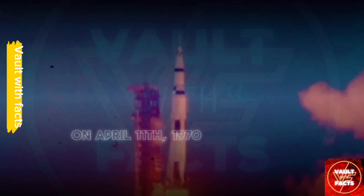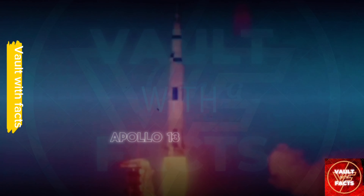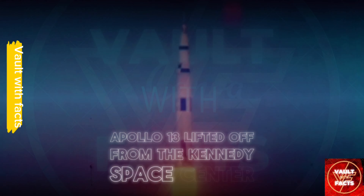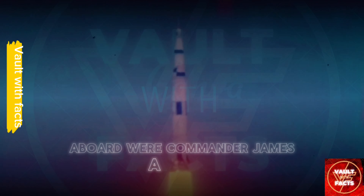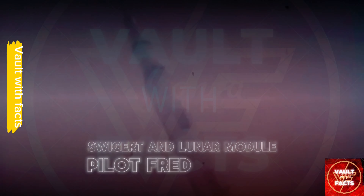On April 11, 1970, NASA's third manned mission to the moon, Apollo 13, lifted off from the Kennedy Space Center. Aboard were Commander James A. Lovell, Command Module Pilot John L. Swigert, and Lunar Module Pilot Fred W. Hays.